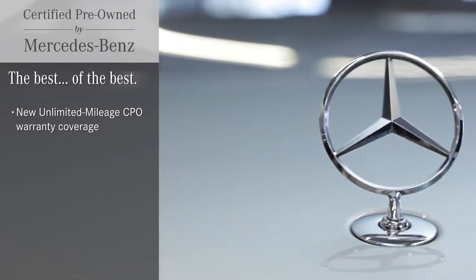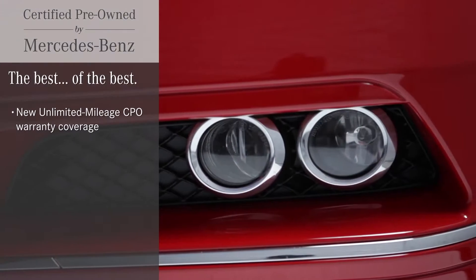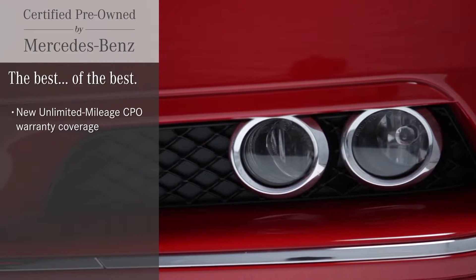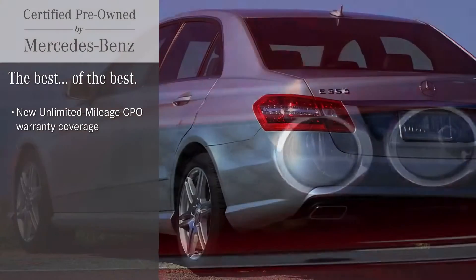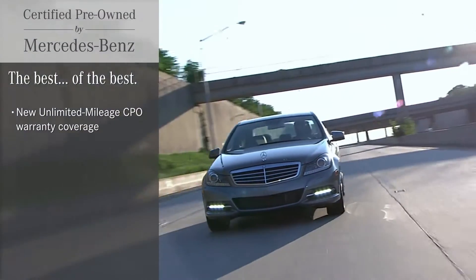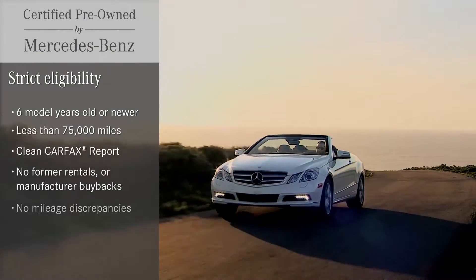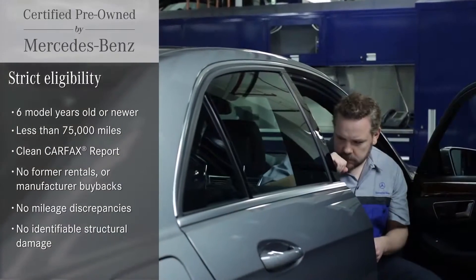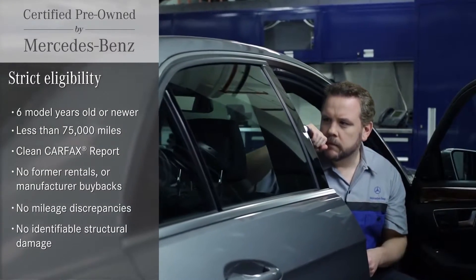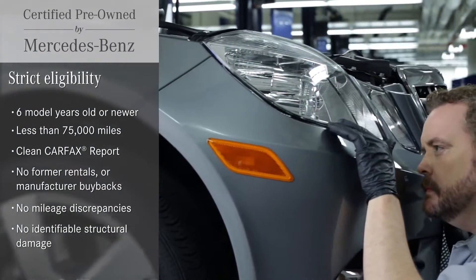It's not enough that a pre-owned vehicle wears the three-pointed star. Only the finest of the finest can earn the seal that reflects one of the most demanding certifications in the industry. A certified pre-owned Mercedes-Benz is chosen from among the finest examples. It has to meet strict eligibility requirements for mileage, age and condition — both how it looks and how everything works.